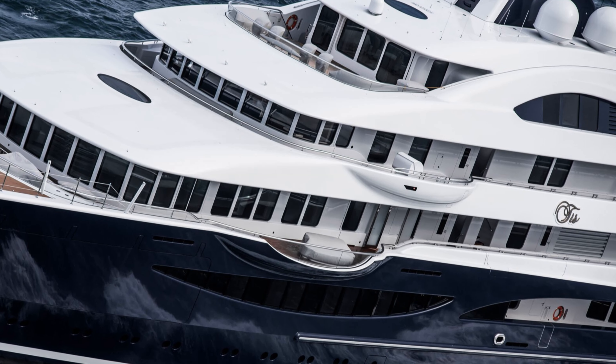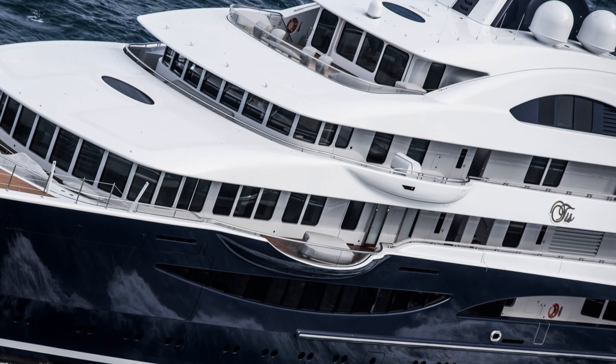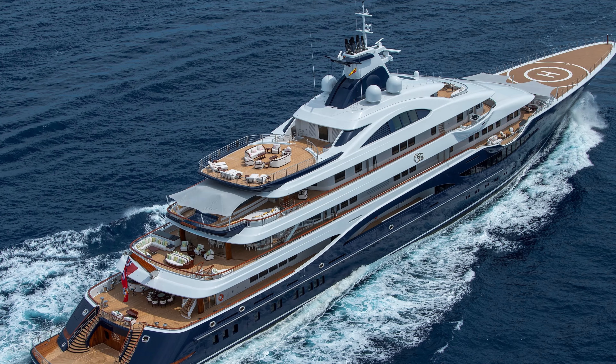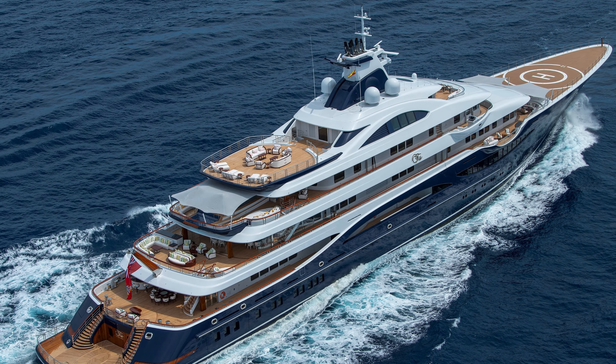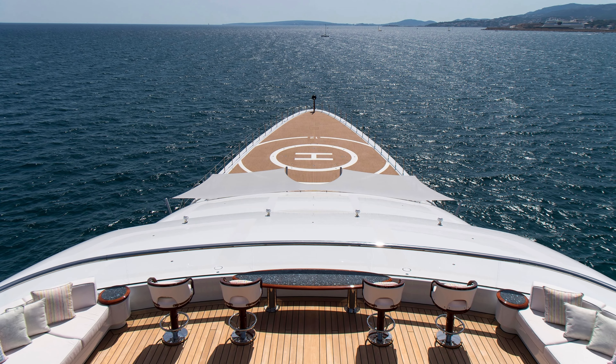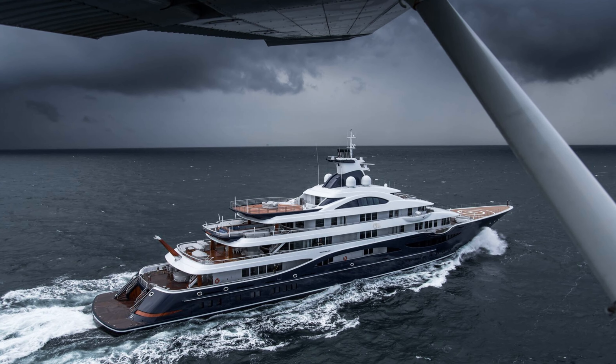Indian billionaire Lakshmi Mittal purchased Alaya in December 2021 and registered it under his company Sky High Buildings Limited. As of 2024, with an estimated value of $300 million, the Alaya yacht's annual running costs are approximately $30 million.